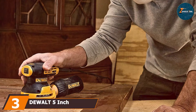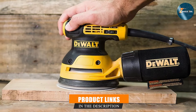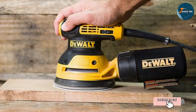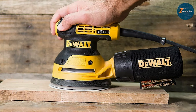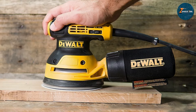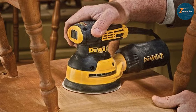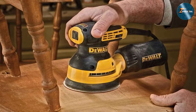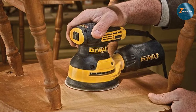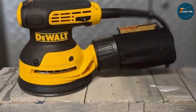Next up at number three, we have the DeWalt 5-inch variable speed random orbit sander DWE6423. This product is a powerhouse that combines solid construction with high-end performance. Known for its reliable tools, DeWalt doesn't disappoint with this sander, which is designed to handle everything from detailed woodworking tasks to heavy-duty sanding jobs. The powerful 3.0 amp motor ensures fast and efficient material removal, making it a favorite among professionals. The DWE6423 features a shorter height which brings the user closer to the work surface, allowing for greater control and precision.